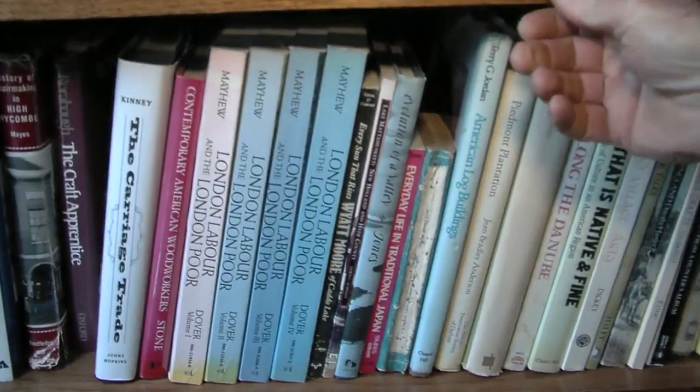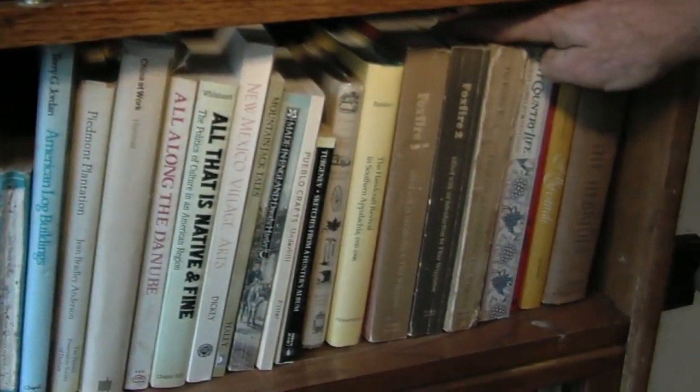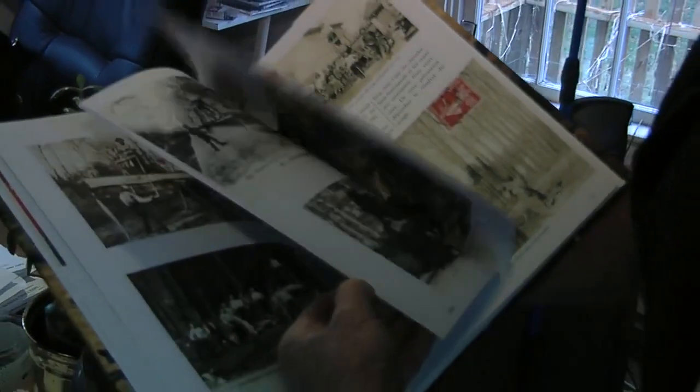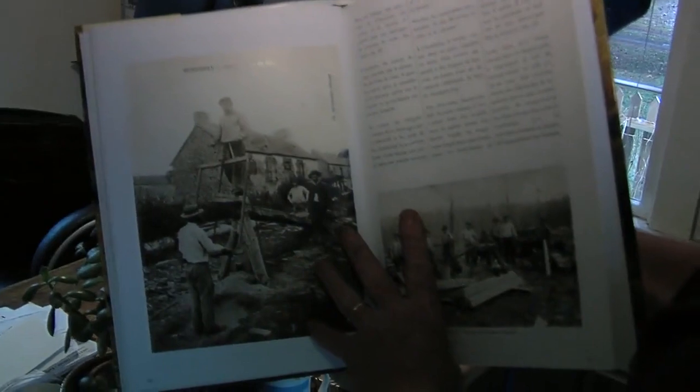Let's see what we got. London Lane. We've got just about everything you need here — all the knowledge of woodworking. This is just volume one of the history of pit sawing in France. Wonderful stuff.